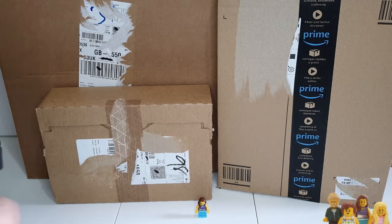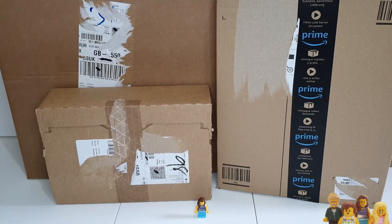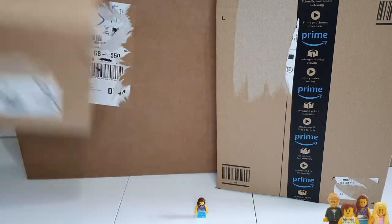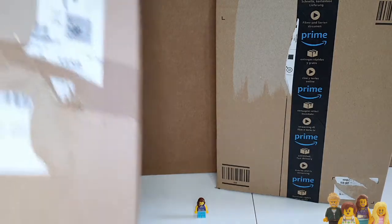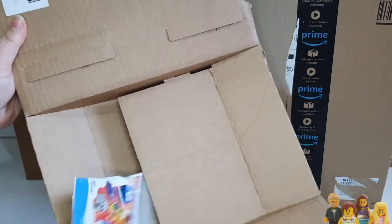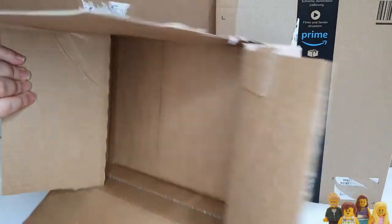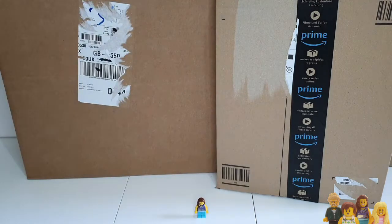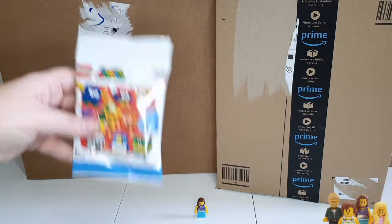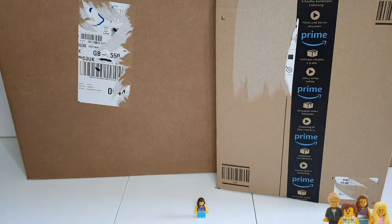We'll start with the smallest because that's always the fun way to do it. I think this is a Mario character pack that I added onto a bricks and pieces order, but I'll double check. Yeah, it is — it's even falling out of the bag. One character pack, a series four character pack. We'll open that in a minute.